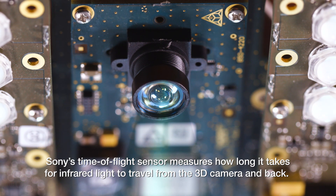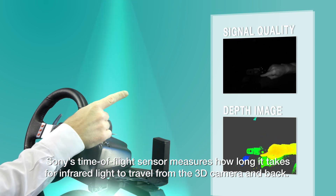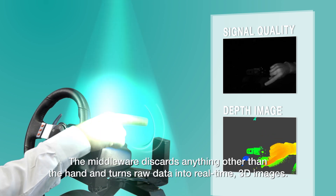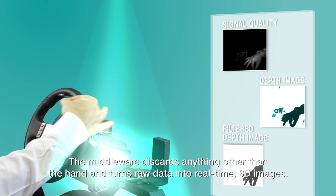Sony's time-of-flight sensor measures how long it takes for infrared light to travel from the 3D camera and back. The middleware discards anything other than the hand and turns raw data into real-time 3D images.